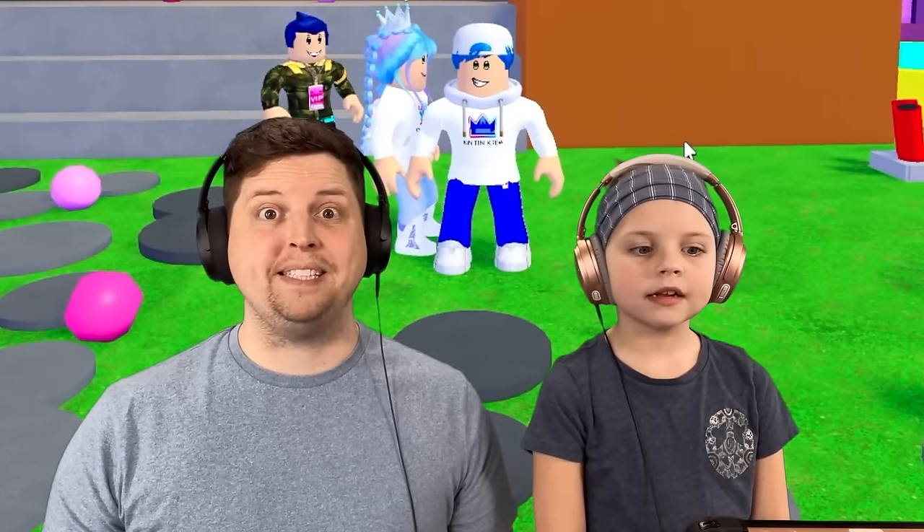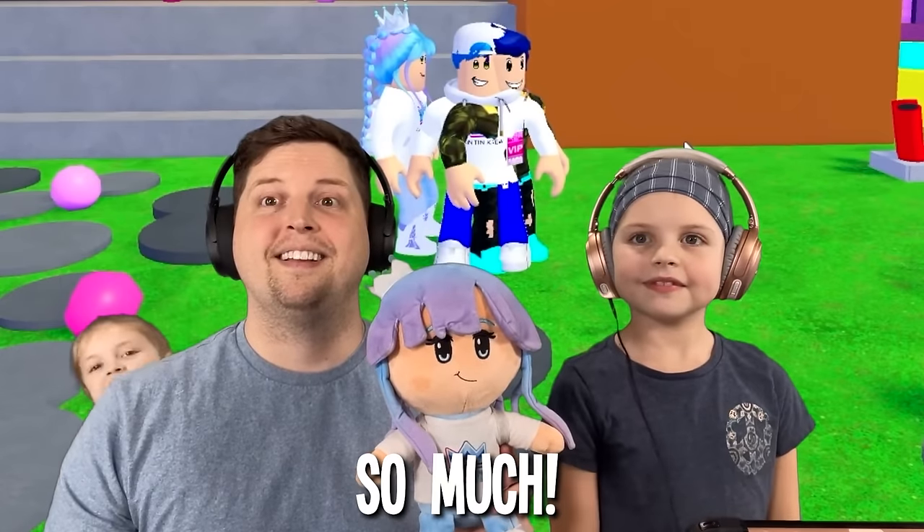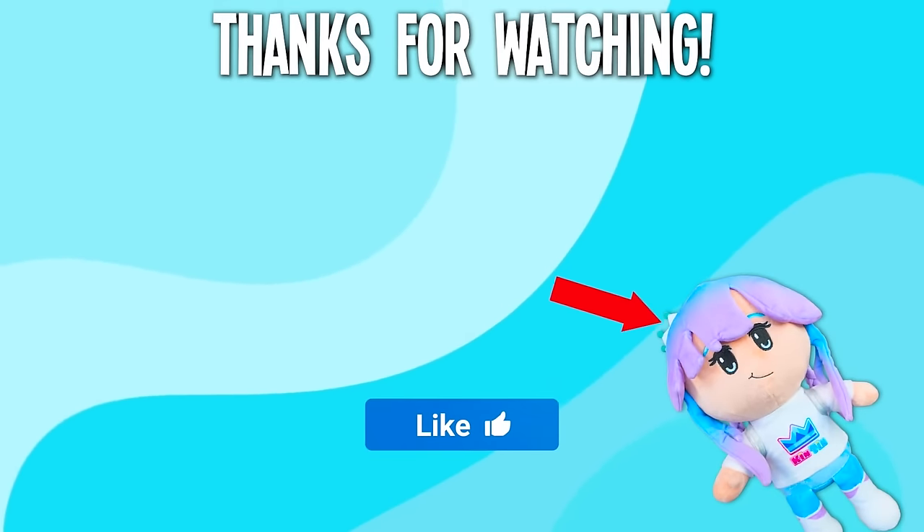I love you guys! I love you so much! And if you want your own Kington plush, go to kingtonshop.com! I love you so much!